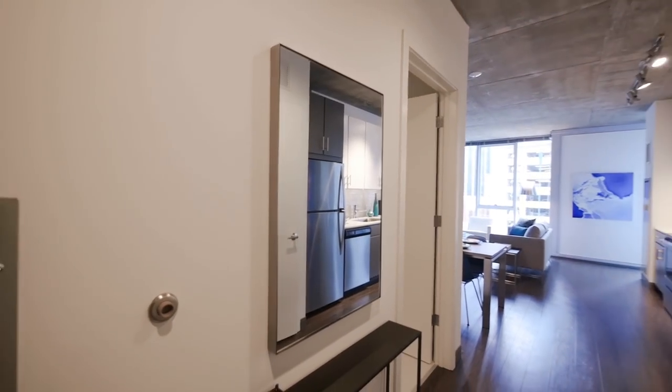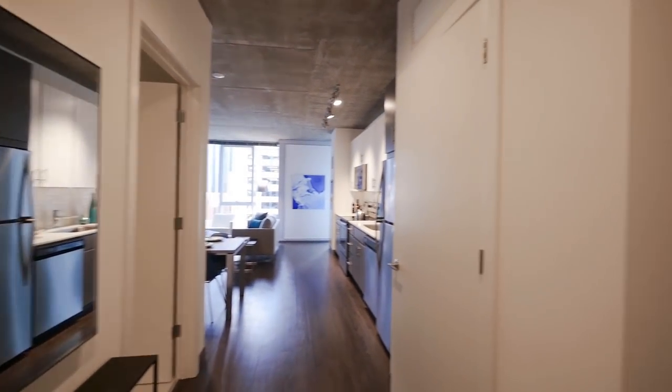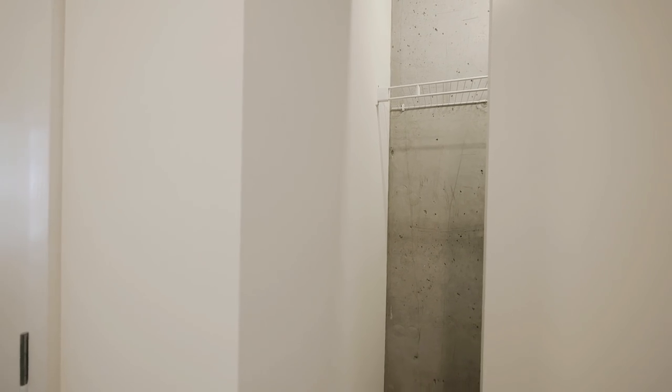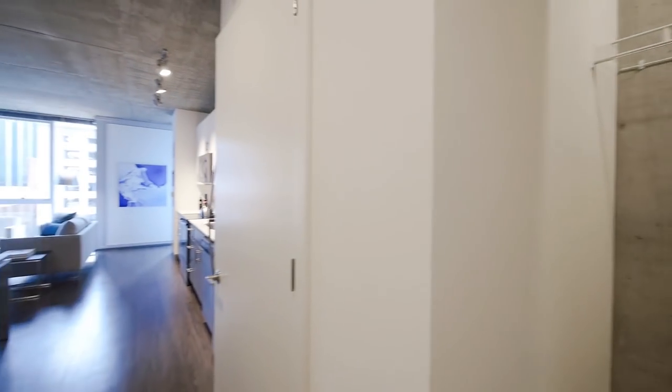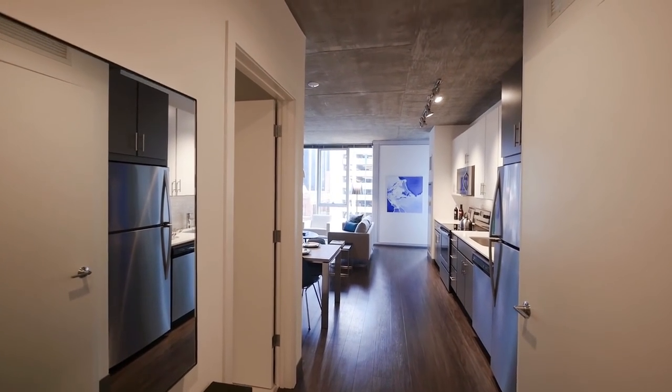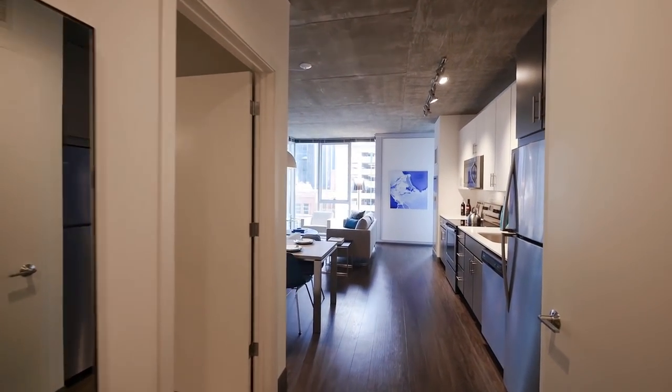It's a wide foyer as you enter, with space for a console table and a coat closet. Off to the right, it introduces you to the loft brushed concrete aesthetic that you're going to find in all of the units at Linnea. There's wide plank hardwood flooring that continues throughout the unit and a brushed concrete ceiling.